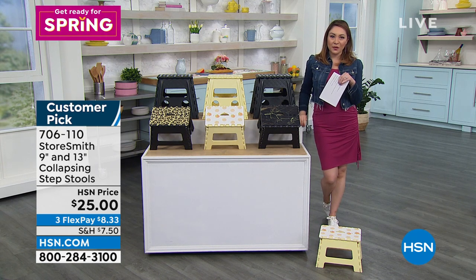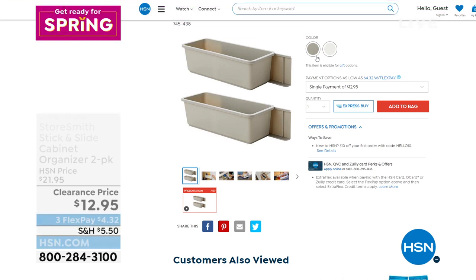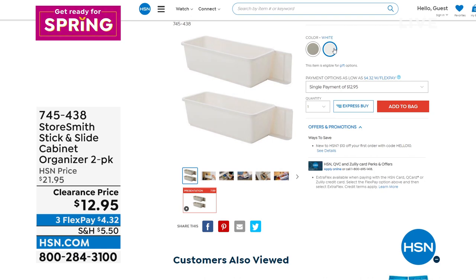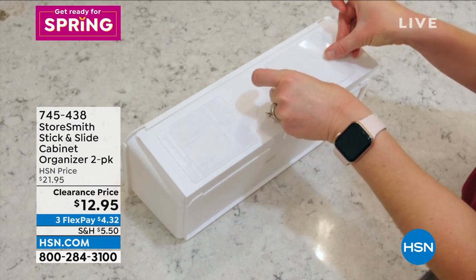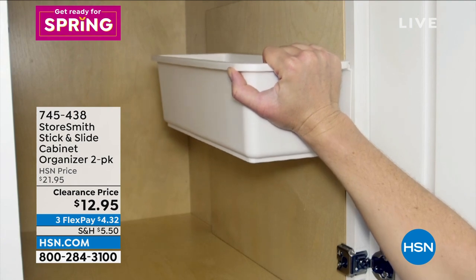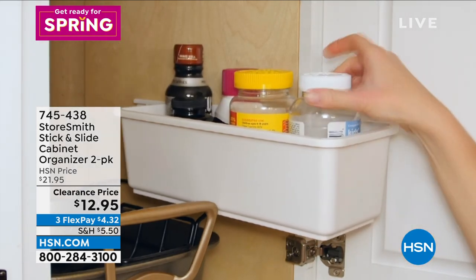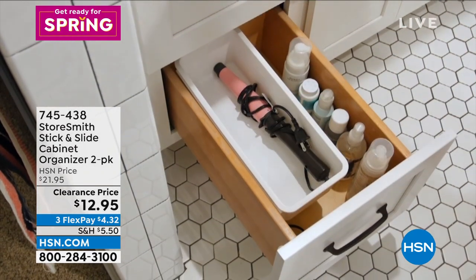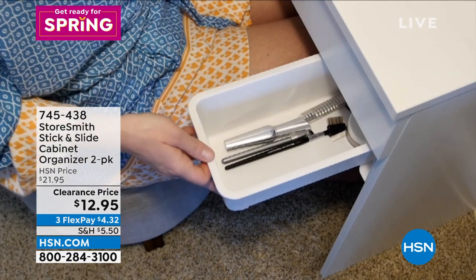I also want to let you know about the Stick and Slide Cabinet Organizers from Storesmith — a two-pack for $12.95. These were $22 when we first brought them here. Available in gray or white, no tools required. You can put these under your sink or in your pantry. It's a little sticky — you add it wherever you want. It slides out so you can see the items, then slides back in. No more having to duck down and struggle to see everything. Two-pack, max capacity of five pounds. Item number 745-438.